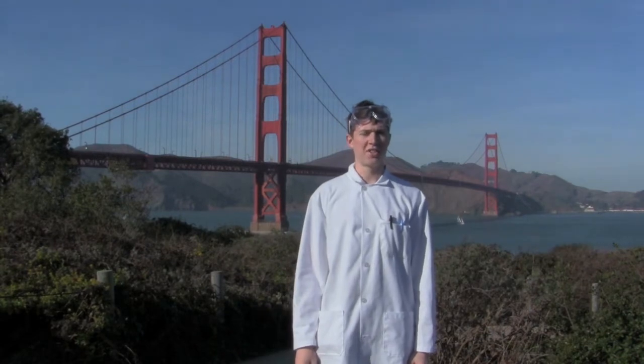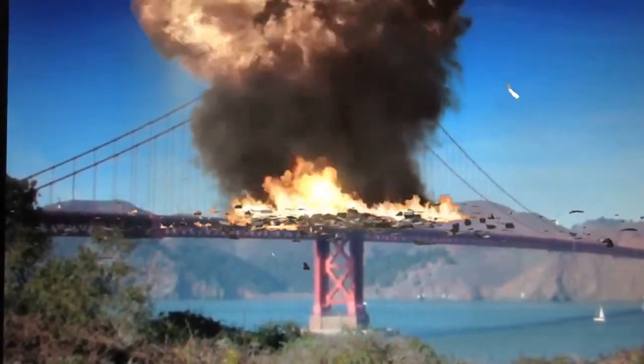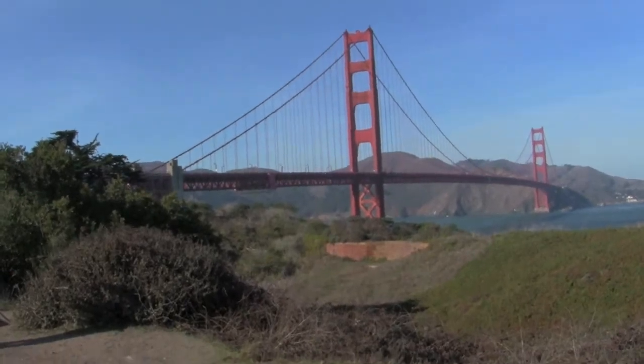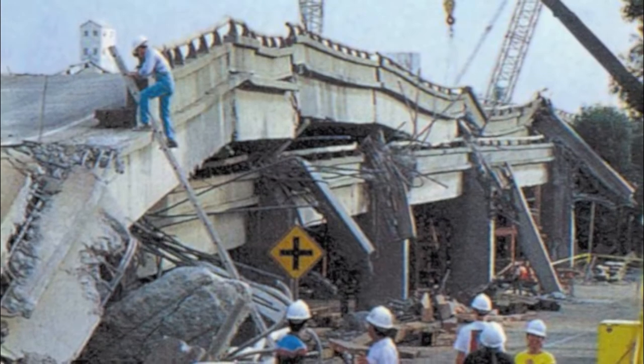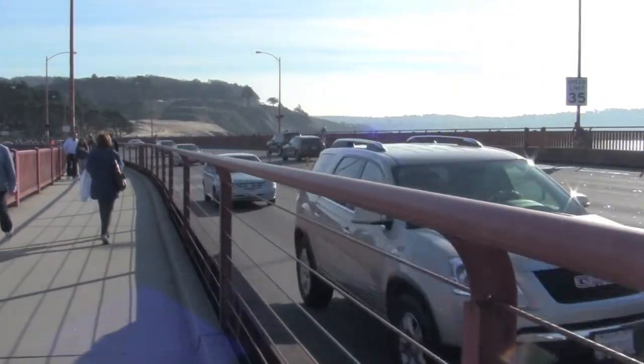The historic Golden Gate Bridge is the most photographed bridge in the world. As such, it's been in numerous movies where it has been blown up, destroyed by monsters, and collapsed by earthquakes. But there is one force more powerful than an 8.0 earthquake, more dangerous than the weight of rush hour traffic, and more threatening than gale force winds. That force is... Corrosion.